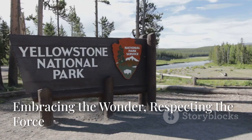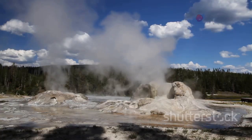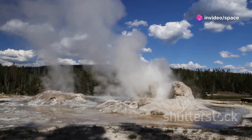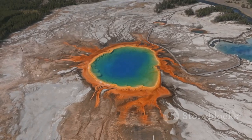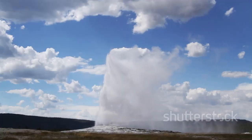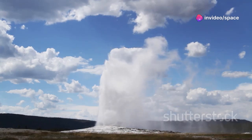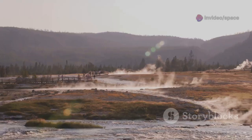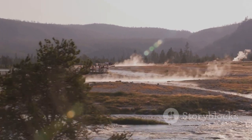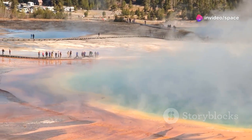Yellowstone is a place of profound beauty and immense power — a delicate dance between the serene surface we see and the fiery forces churning below. The geysers that delight us, the hot springs that paint the land with vibrant colors, are all manifestations of this incredible geothermal energy. They remind us that the Earth is alive, constantly reshaping itself through processes that operate on scales far beyond human experience. This understanding should not diminish our awe — it should deepen it.